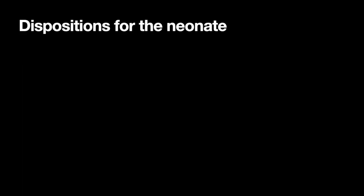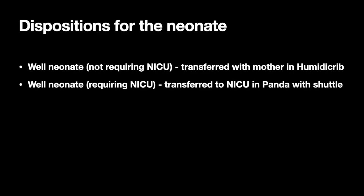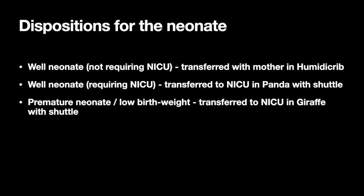There are multiple potential dispositions for the neonate. A well neonate will accompany the mother to the birth unit and be transferred to the postnatal ward in a humidic crib. A well neonate requiring NICU will be transferred in a panda with shuttle. A premature neonate or neonate with low birth weight will require transfer to NICU in a giraffe with shuttle.